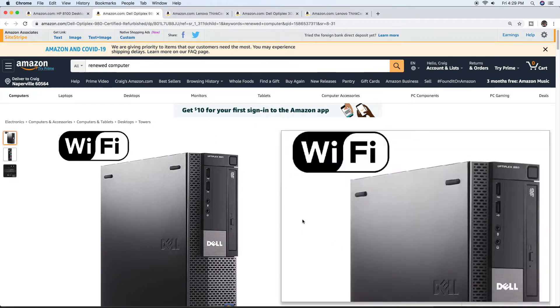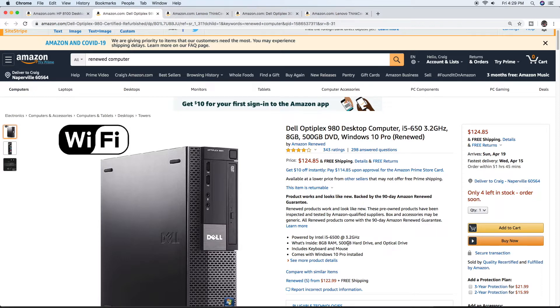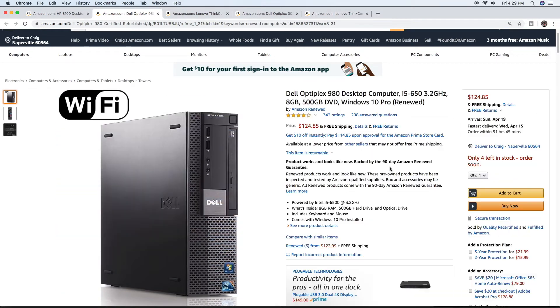Number two: $124.99. This is a Dell Optiplex 980 with an i5-6500, which is a pretty newer system — a really good deal. It's got 8 gigs of RAM, a 500 gig spinning drive, and includes a keyboard and mouse. It comes with Windows 10 Pro. This one is $124.85, so about $15 cheaper than just buying Windows, and you get the whole system. They have high ratings on all these systems.